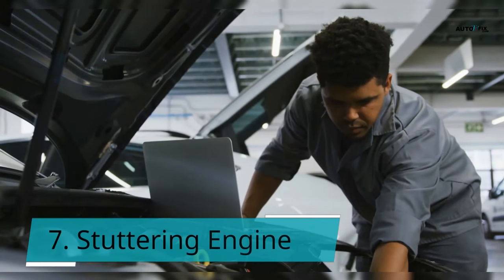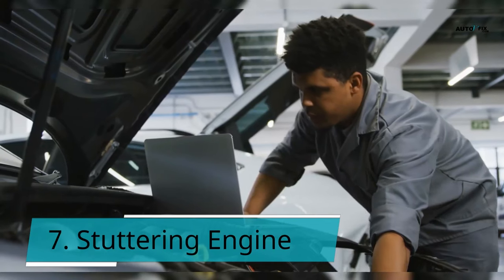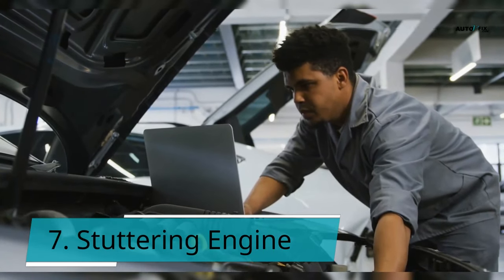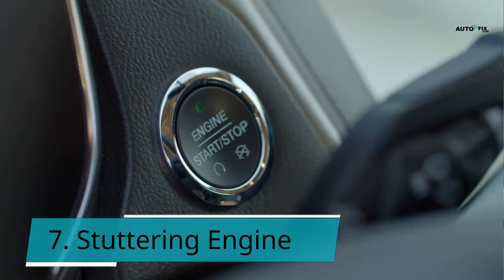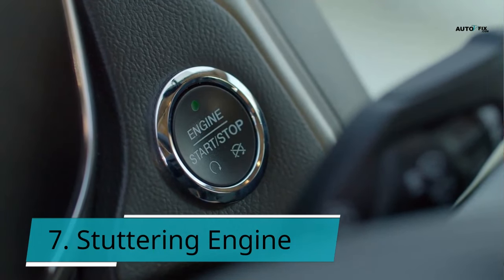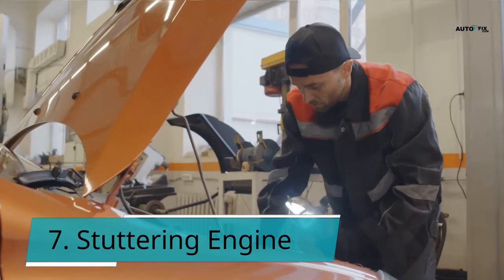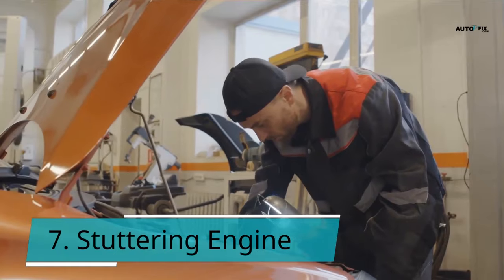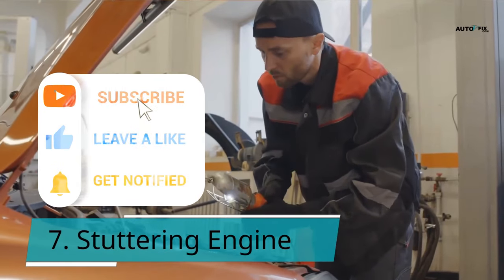Symptom 7: Stuttering engine. If your engine stalls, it could signify that the ignition relay is malfunctioning. When your vehicle's engine stalls, it implies it shuts down while you're traveling. The gasoline pump gets power from the ignition relay, which keeps the engine running. If the fuel pump does not receive steady power, insufficient gasoline will ignite the proper air-fuel mixture and the engine will shut down. Because a broken fuel pump relay might cause an engine to stall due to insufficient power to the fuel pump, it's critical to have the problem diagnosed.